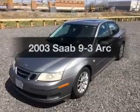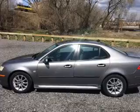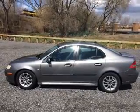Everything you need under one roof with this great vehicle. The powertrain includes front wheel drive with an efficient four-cylinder engine driven by a five-speed automatic transmission.